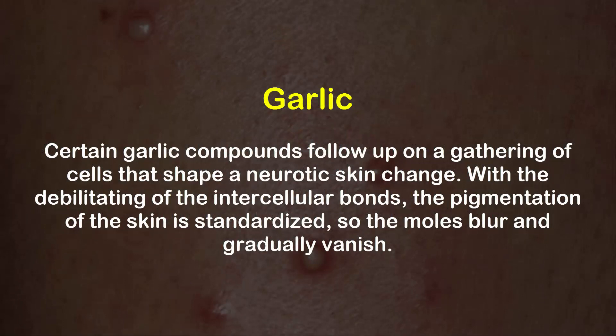Garlic: Certain garlic compounds act on a group of cells that form a pathological skin change. With the weakening of the intercellular bonds, the pigmentation of the skin is normalized, so the moles fade and slowly vanish.